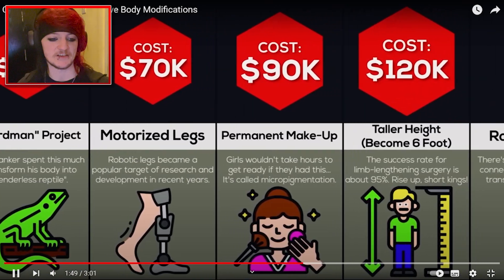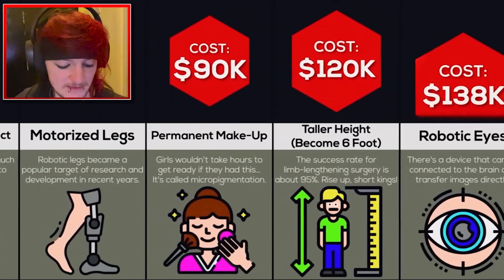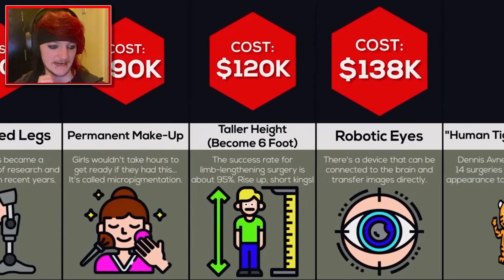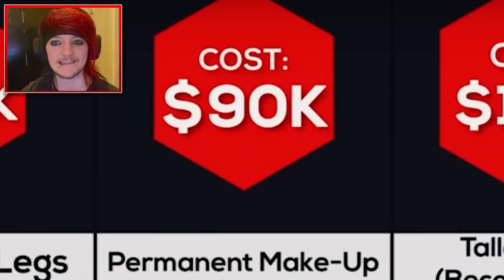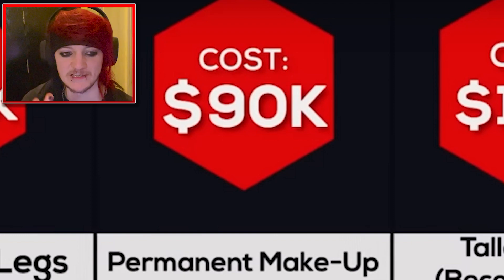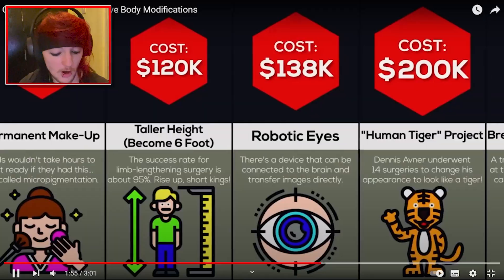Motorized legs, I understand, $70,000, but I would not want to think that was $70,000. Permanent makeup, $90,000. I would do that. I wouldn't spend $90,000 on it though, but that would be a really handy thing in the morning to always have like my eyes ready to go. I would hate to know how much that would hurt and sting over days.